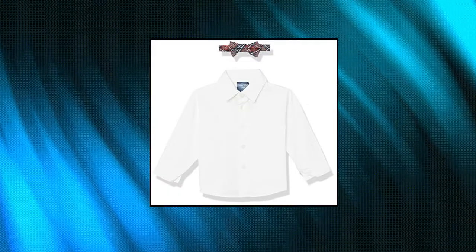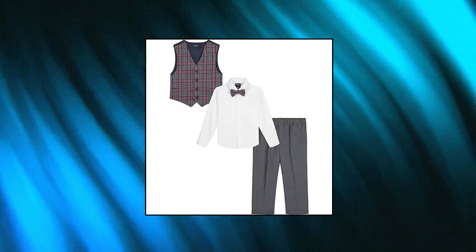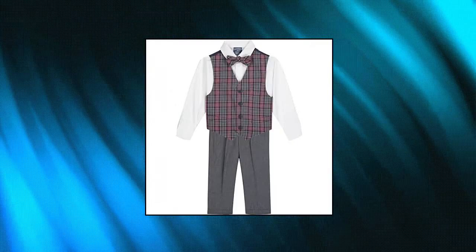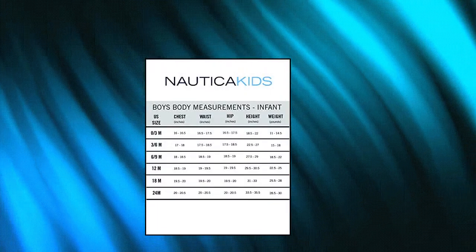Nautica Baby Boys 4-Piece Set — 4-Piece Vest Set with Dress Shirt, Bowtie, Vest and Dress Pants. 4 Button Front Closure, 2 Front Welt Pockets. Shirt features Button Front Closure, Long Sleeve, Button Cuffs, and Point Collar. Handsomely patterned — this matching tartan vest and tie with pants set from Nautica is well-suited for occasion-ready dressing.